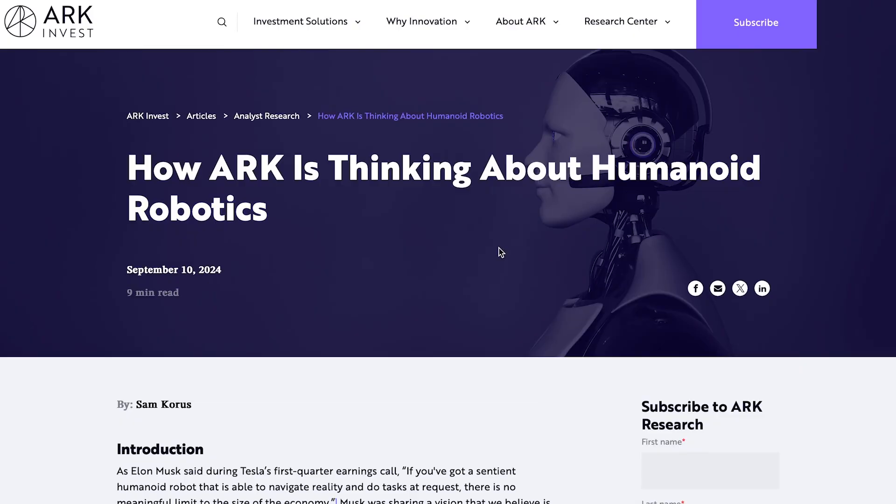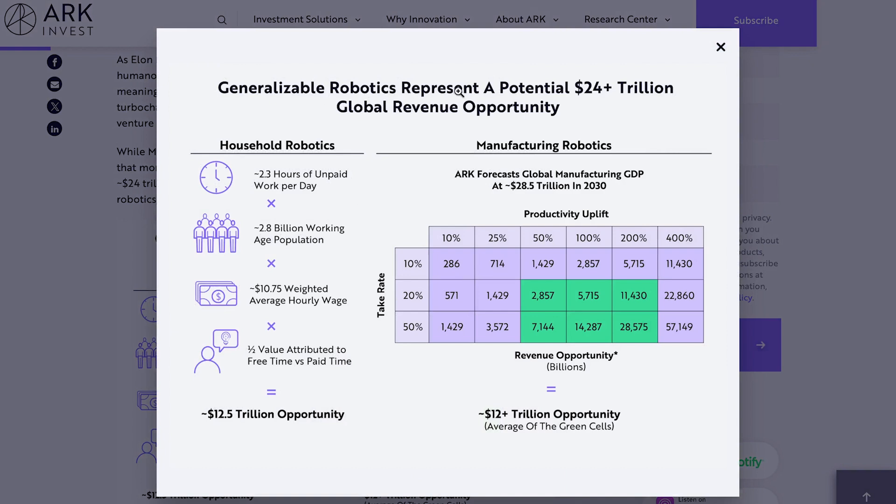In other AI news, ARK Invest posted an article making some pretty bold projections about the future of the humanoid robotics industry. They explain how generalizable robotics could represent a potential $24 trillion or more global revenue opportunity. They calculate the potential revenue opportunity for household applications: 2.3 hours of paid work per day times 2.8 billion working-age population times $10.75 weighted average hourly wage times half the value attributed to free time versus paid time — equating to a $12.5 trillion opportunity for household applications, with the other $12 trillion coming from manufacturing. For manufacturing, they show how much revenue humanoid robots would generate based on productivity increases — a 50% to 200% productivity increase would potentially generate anywhere from $2.8 trillion to $28 trillion in revenue.